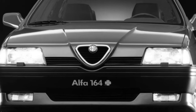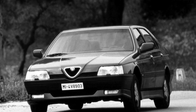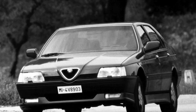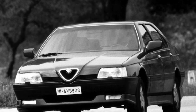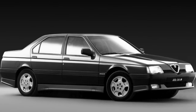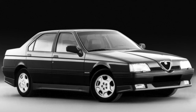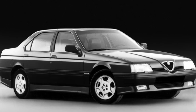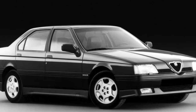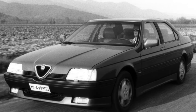The front seats with developed lateral support are comfortable for people of any size, achieved both due to their shape and the variety of adjustments — mechanical or electric depending on configuration. You can also change the tilt of the steering column, and on some versions its reach. All cars are equipped with power steering and power accessories, and there are many pockets and glove compartments in the doors, center console, and armrests.